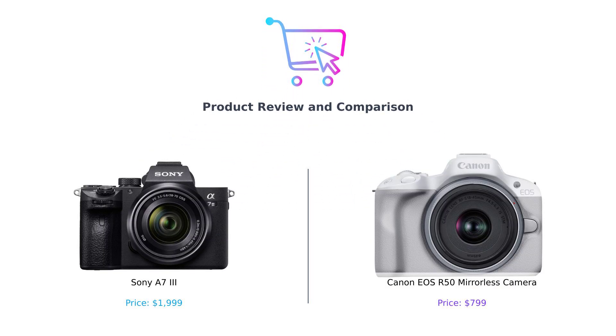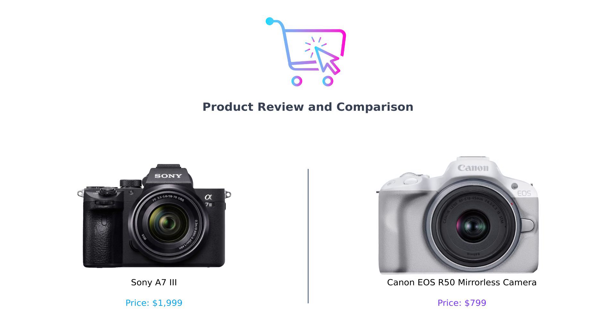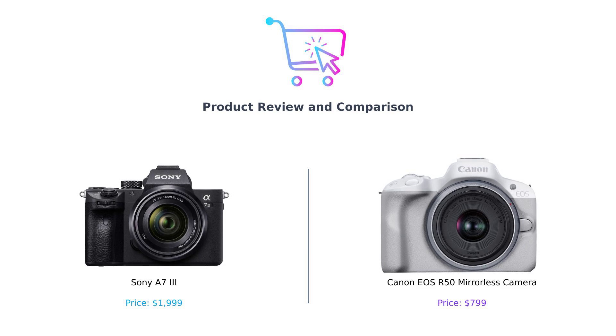Welcome to our channel. Today, we're diving into a head-to-head comparison of two popular mirrorless cameras, the Sony A7 III and the Canon EOS R50. Whether you're a seasoned pro or a beginner looking to capture stunning photos and videos, we've got you covered.